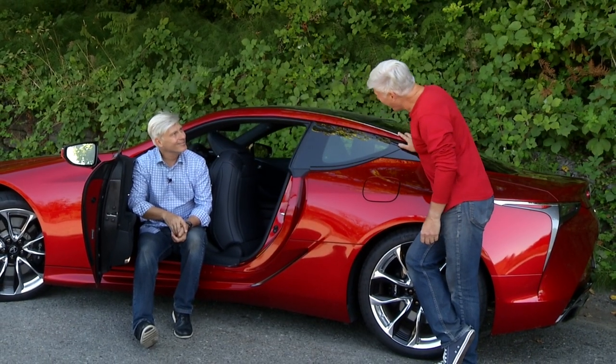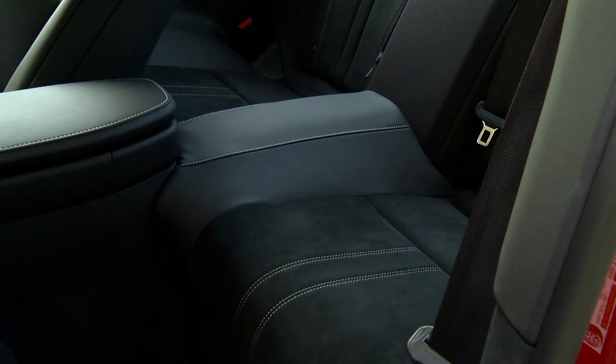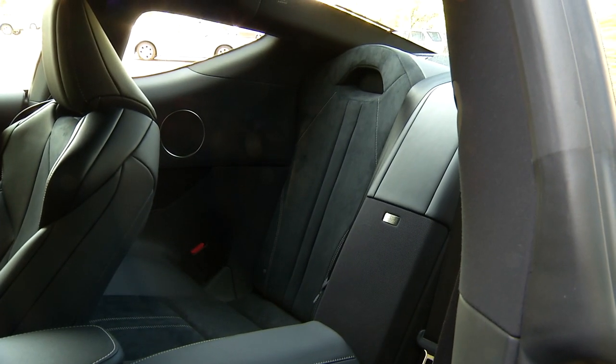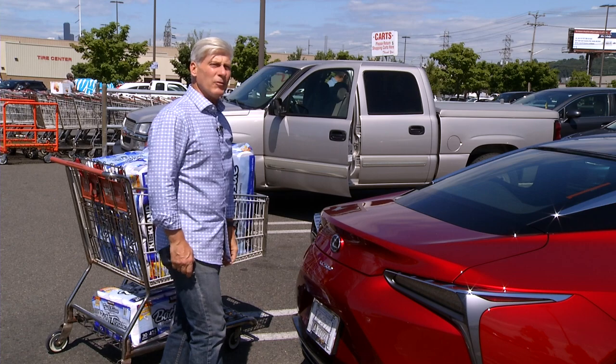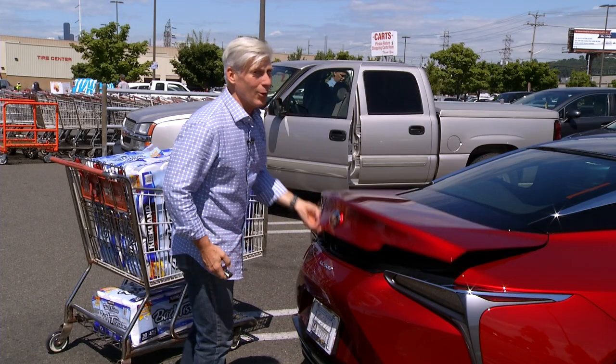Time to test the back seat. No thanks. I might be the evil twin, but I'm not the dumb one. Look at this space — it's clearly just for kids. Just what you'd expect from a 2-plus-2 coupe. I have to take my family to the airport in this in a couple days. They are not going to be happy.